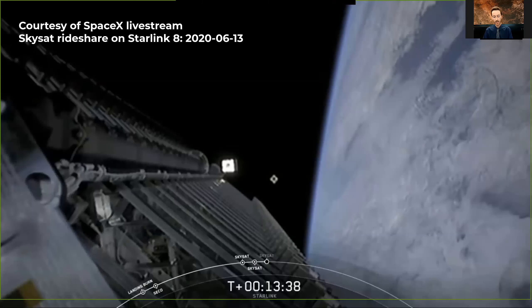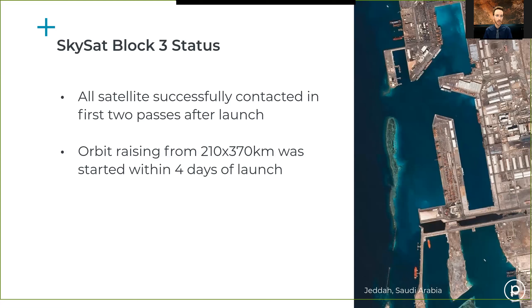The three latest SkySats launched on the Starlink 8 launch in early June, and we should have three additional SkySats launching on the Starlink 10 launch coming up. We're happy to announce that we contacted all three within the first two passes, and we began orbit raising maneuvers within the first four days after launch. A lot of that credit goes to the SkySat mission operations team and the Block 3 commissioning team.